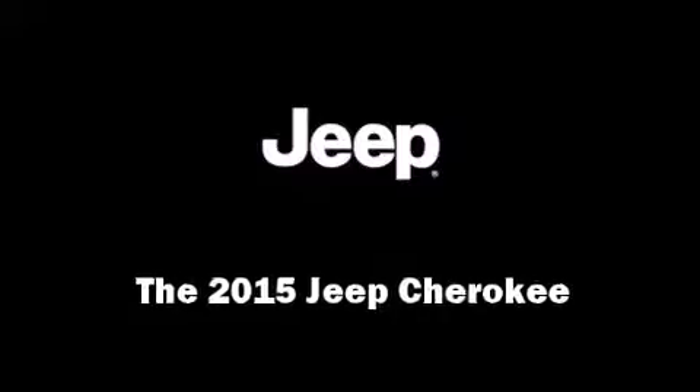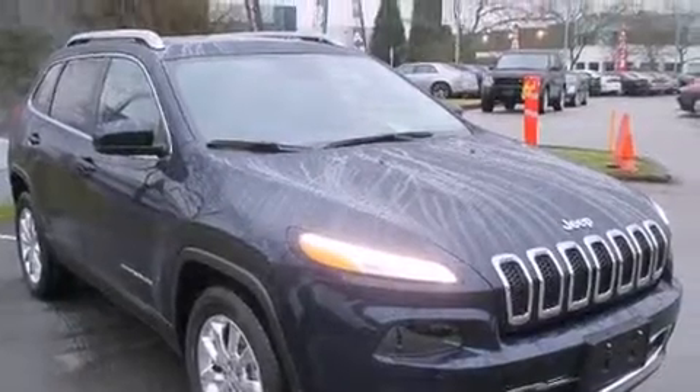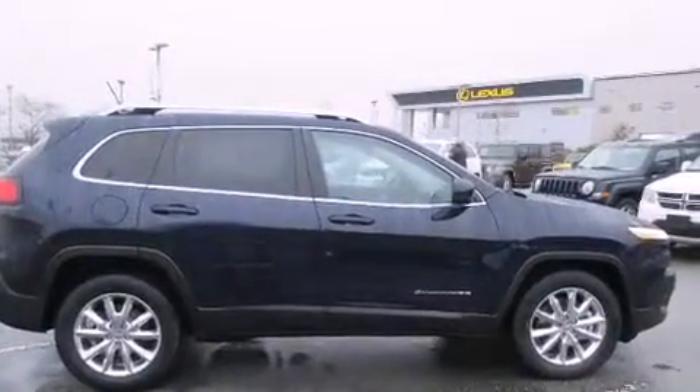Take command of the road in the 2015 Jeep Cherokee. It features four-wheel drive capabilities, a durable automatic transmission, and a 3.2-liter six-cylinder engine.